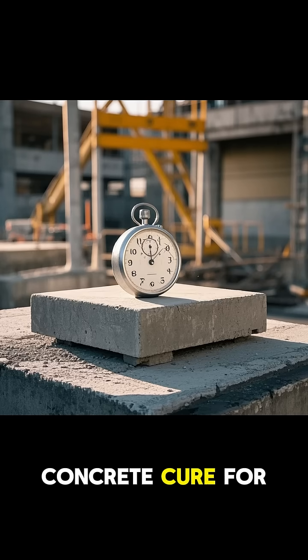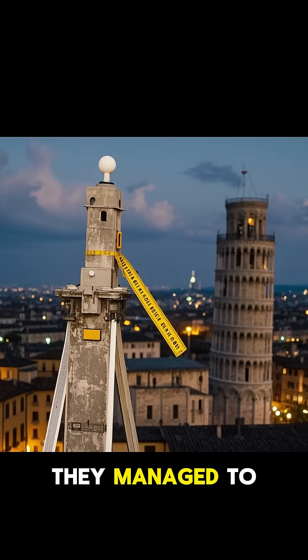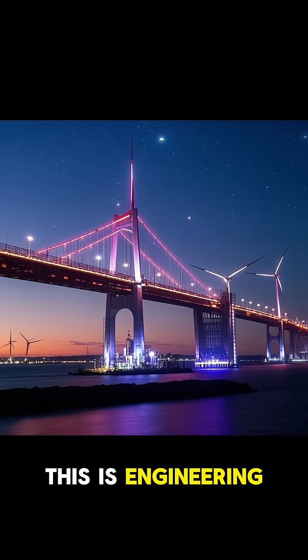Once they had filled in enough of the hole, they let the concrete cure for two years before they started digging the rest of the way out. And in the end, they managed to straighten the tower by about 40 centimeters. This is engineering.